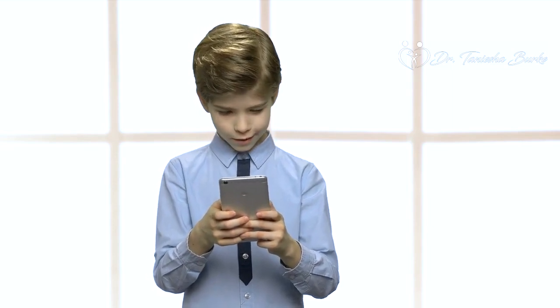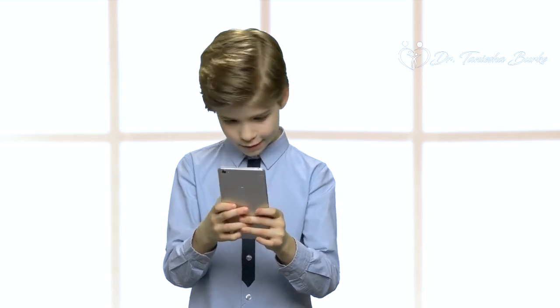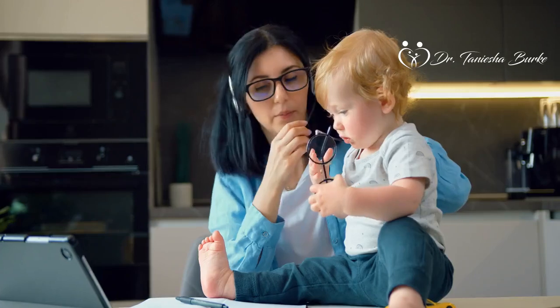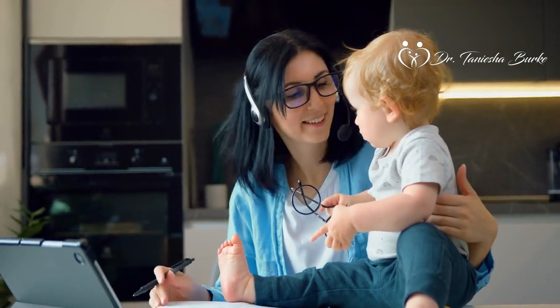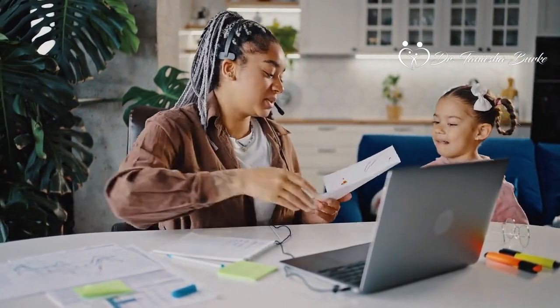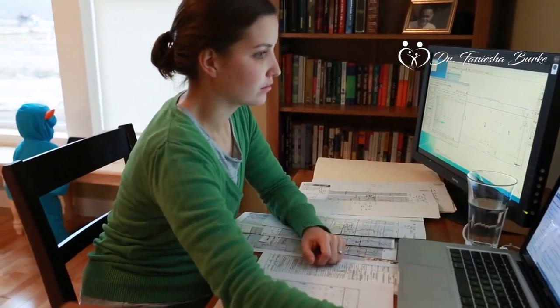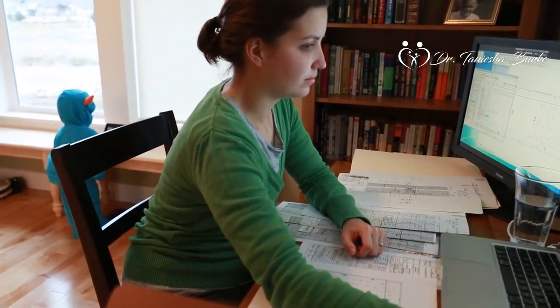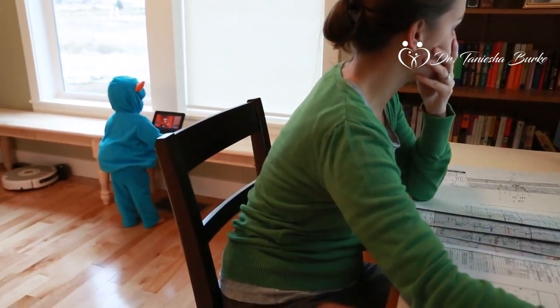As the studies have shown and as we've covered in previous videos, excess use of tablets and phones can have adverse effects on children's emotional intelligence and communication skills. For parents who work from home, juggling professional responsibilities with parenting can be quite a challenge. However, with thoughtful planning and a bit of flexibility, you can still provide your child with an engaging screen-free environment while managing your work commitments. In the rest of this video, we'll share some strategies to help you strike a balance. So as usual, pause this video, get a pen and paper, and get ready to make some notes.